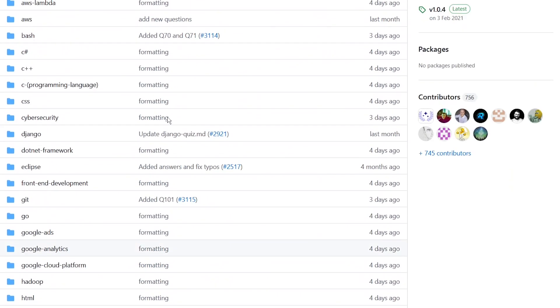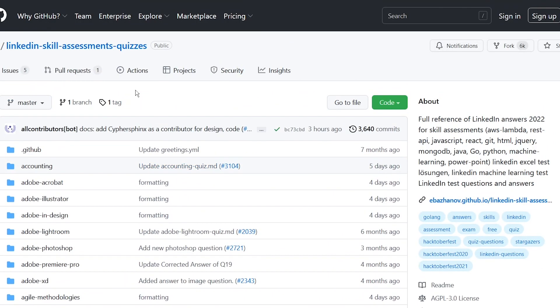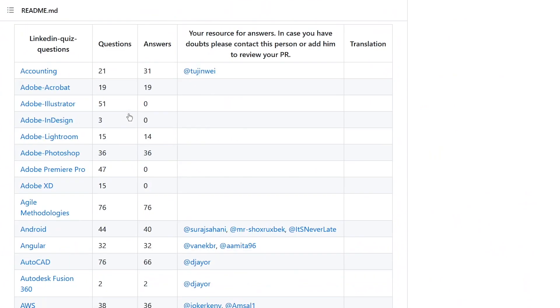Interestingly enough, there is a GitHub page with the answers to most of these quizzes. I'll put all the links down in the description. You simply search for your topic — say Photoshop — and it's going to give you all the questions and answers.